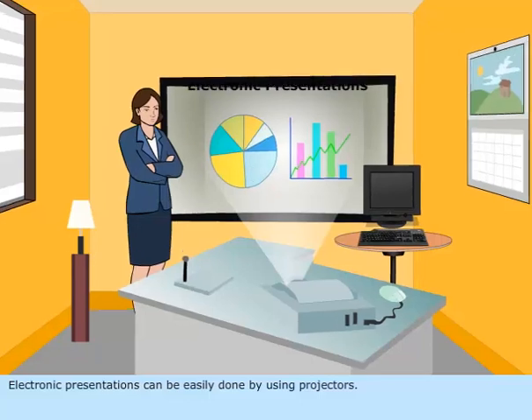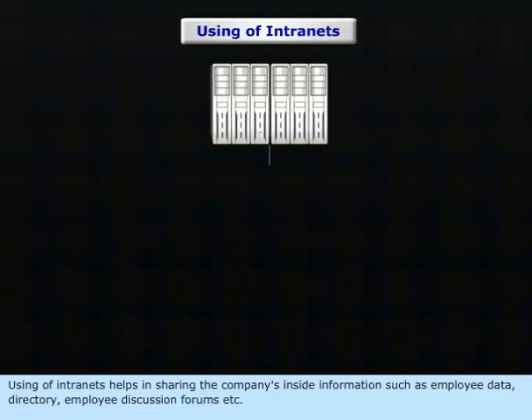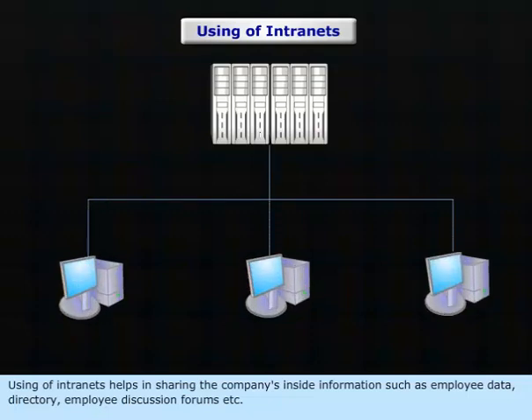Electronic presentations can be easily done using projectors. Using intranets helps in sharing the company's inside information such as employee data, directory, employee discussion forums, etc.